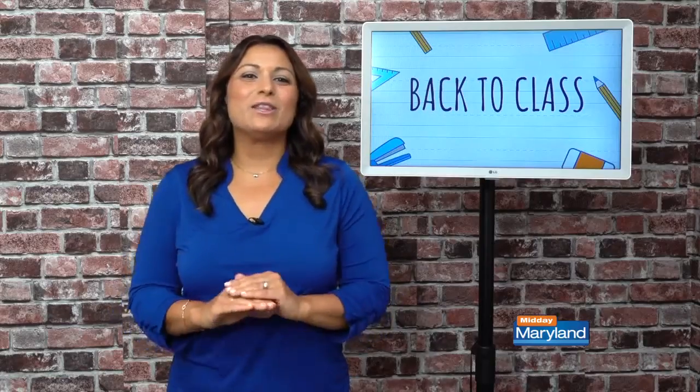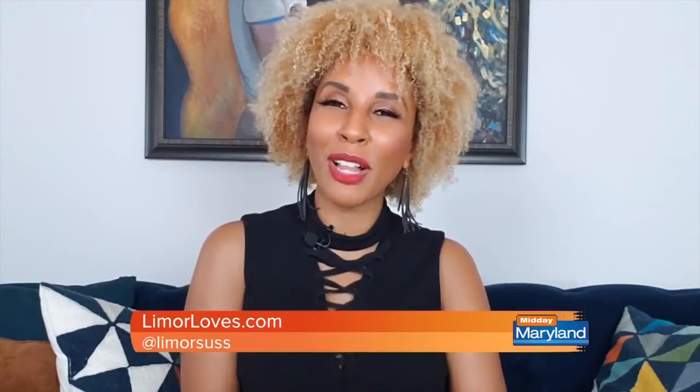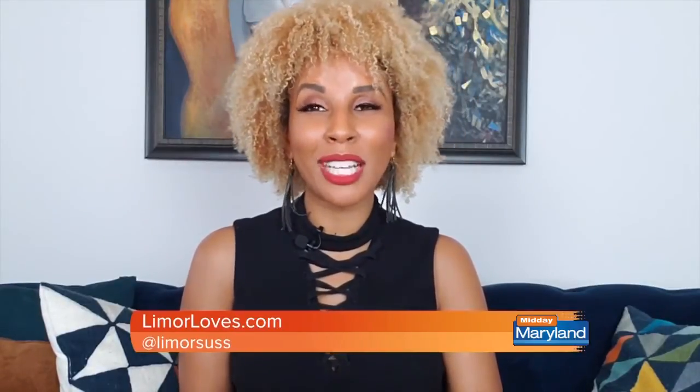I'm Lee Morsas. Those are some of my back-to-class essentials — I'll see you next time. For more information, visit LeymourLoves.com and make sure you're following Lee Morsas on Instagram.